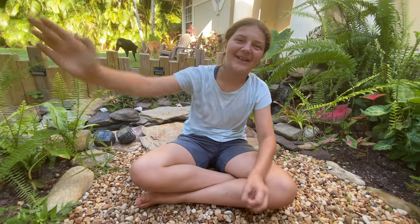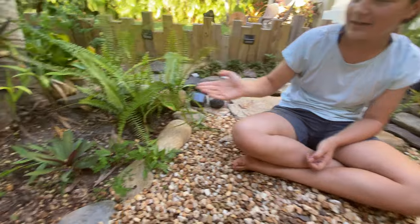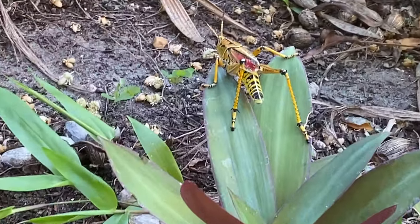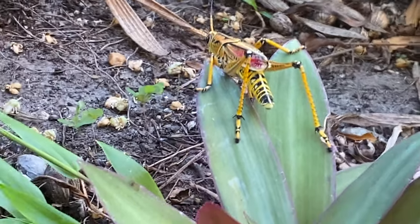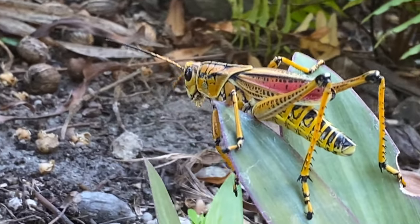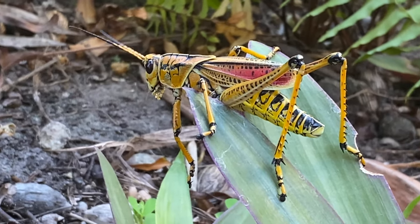Hey guys, welcome back to my Florida Backyard. Today we're going to be talking about the Eastern Lubber Grasshopper, and as you can see, we have one here. He looks like he's getting ready to jump away. The Eastern Lubber Grasshopper can lay from 25 to 50 eggs. They're one of the largest grasshoppers and they can get up to four inches long.